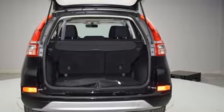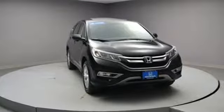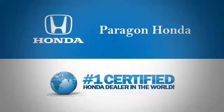This CR-V packs a punch, and can pack it in. Come in today for a test drive. Paragon Honda — the number one certified Honda dealer in the world.